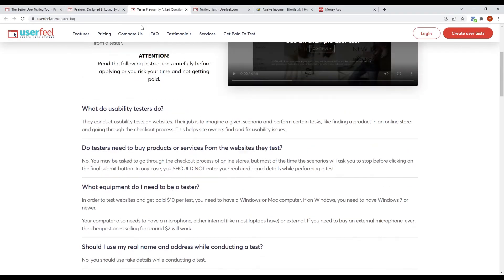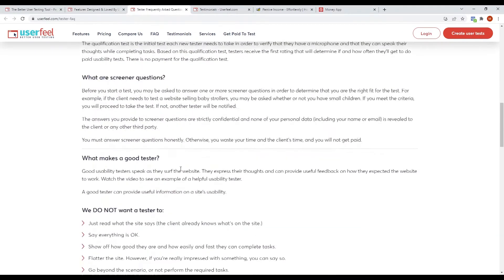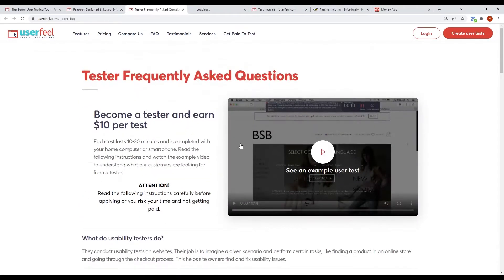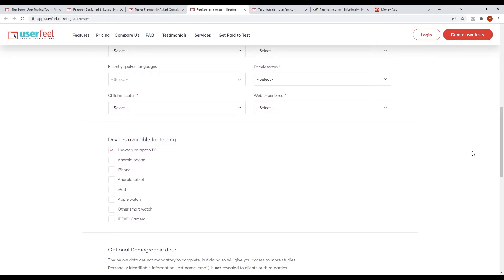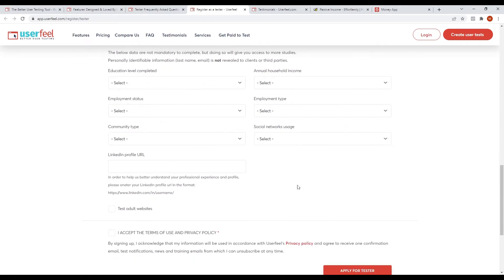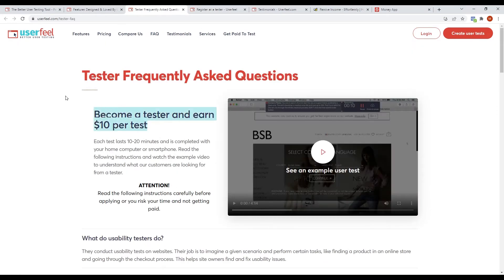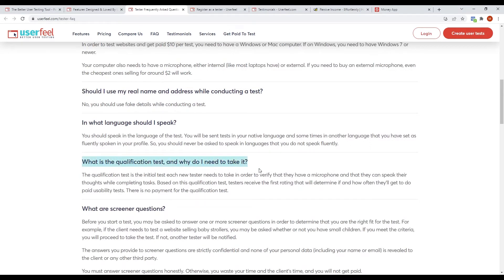To get started, click 'Get Paid to Test' at the bottom of the website. You then need to fill up a form with your personal information and other information regarding the job, and then you would be required to do and finish exams. These exams pay you $10 and take between 10 to 20 minutes to complete. Some noteworthy things to take note of: you need to have a microphone on your device, you don't need to use your real name when taking an exam, and do not forget to do the qualification test. This qualification test confirms that you have a microphone and are capable of doing a variety of tasks.